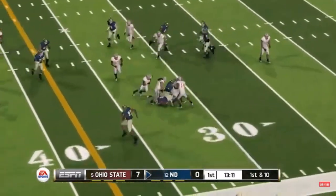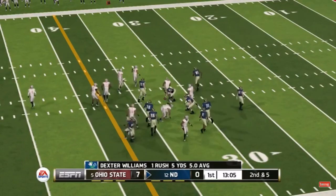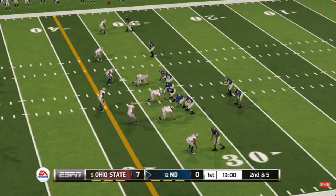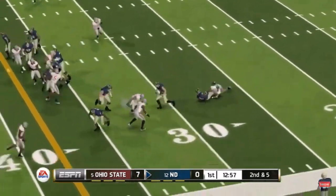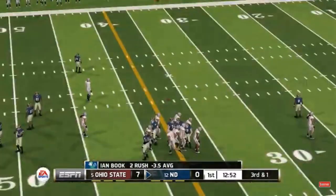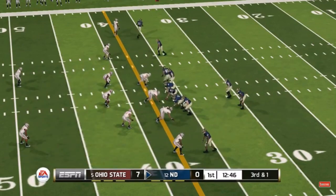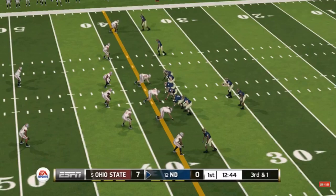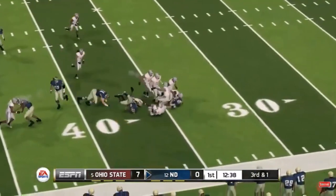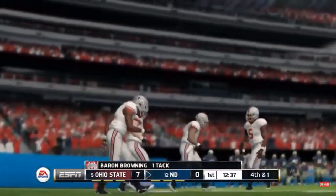Here's the halfback, and he carries the ball for a nice gain. Nice run to the left there — they get about four on that keeper. And they're not going to get it. Great stop — that was some sure tackling to make sure he didn't pick up the first down.